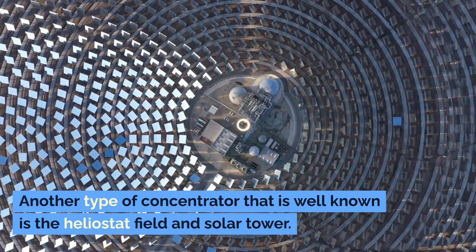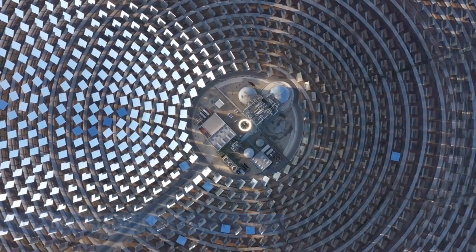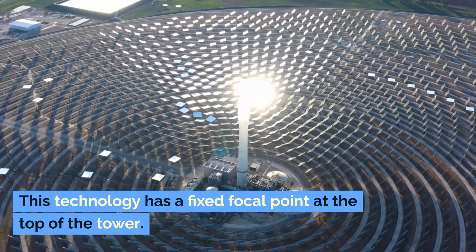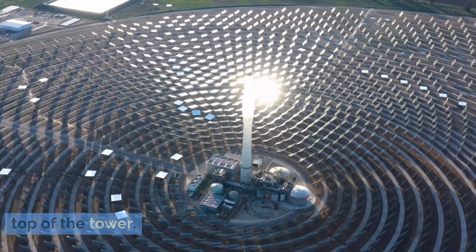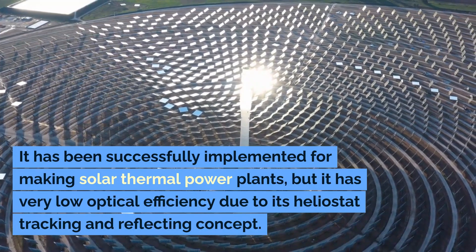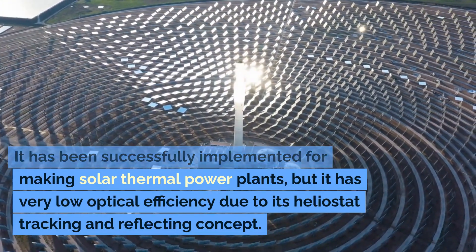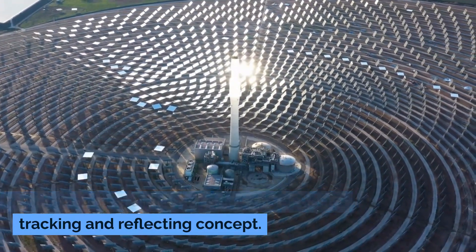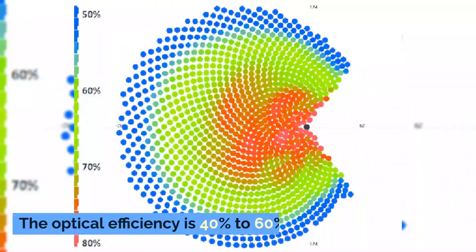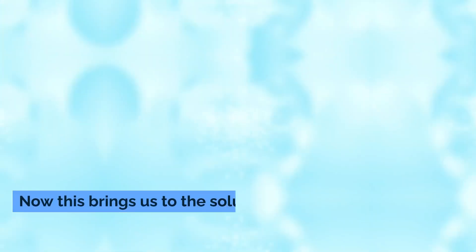Another type of solar concentrator that is well known is the heliostat field and solar tower. This technology has a fixed focal point at the top of the tower, and has been successfully implemented for making solar thermal power plants, but it has a very low optical efficiency due to its heliostat tracking and deflecting concept — just 40 to 60%.